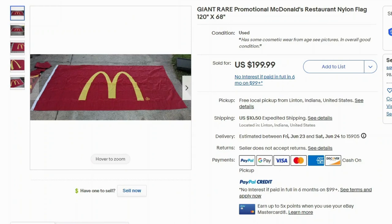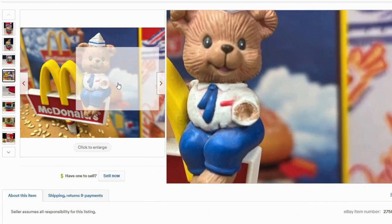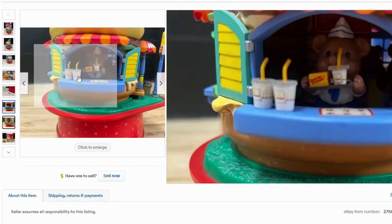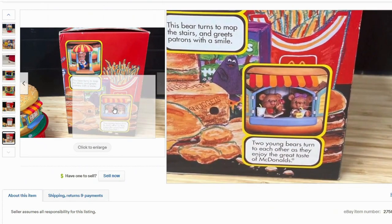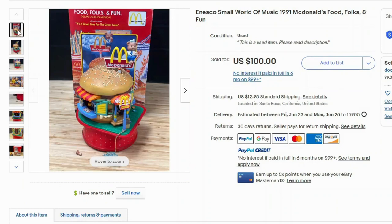I also found actual restaurant products that were selling. This is a promotional flag from McDonald's, and it sold for $200 with free shipping. This next one is a music box — it sold for $100. It's a cute little McDonald's music box shaped like a burger, with a little teddy bear inside, though the arm and paw are missing. You can see the little workers on the inside. It says the bear turns to mop the stairs and greets patrons with a smile. This music box is from the company Enesco, which I've talked about in my Christmas video — they have Christmas villages that were selling pretty well too.